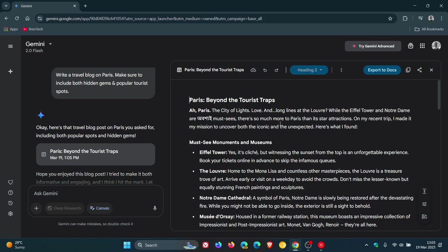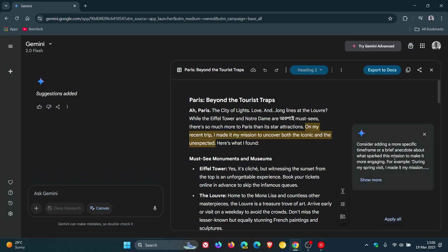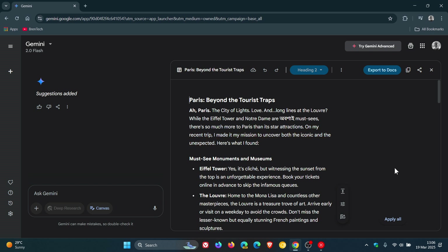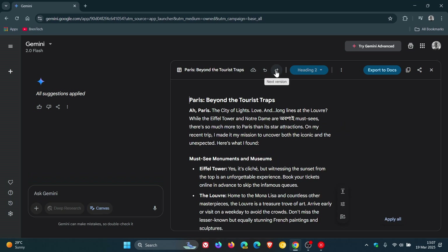After generating a first draft in Canvas, as we can see, Google says you can then refine and ask Gemini for feedback to suggest edits. So as an example, you can click on Suggest Edits in the bottom right-hand corner. That'll take a second or two. Here's my suggestion — I can apply that or not, I can X out of that, or I can apply all. And you can also use the quick editor tools to change the tone, the length, or the formatting. And then here at the top, we can go back to the previous version or use the next version.